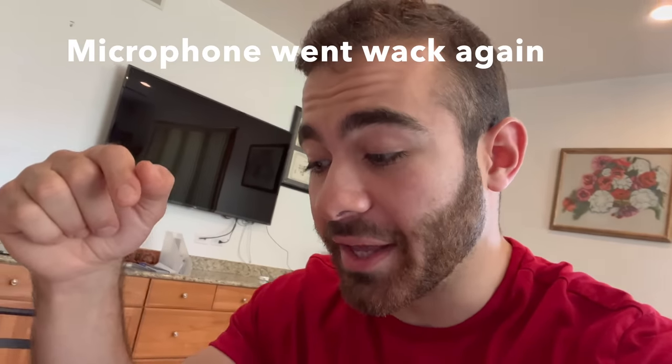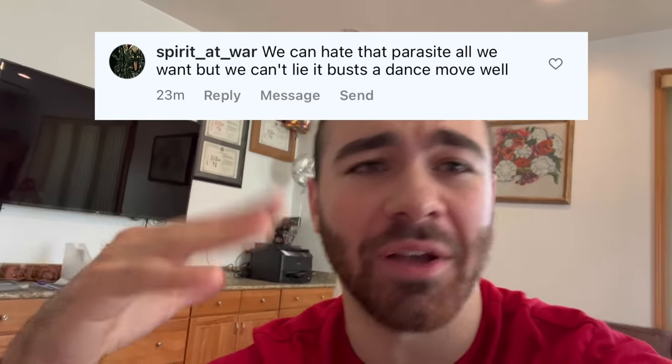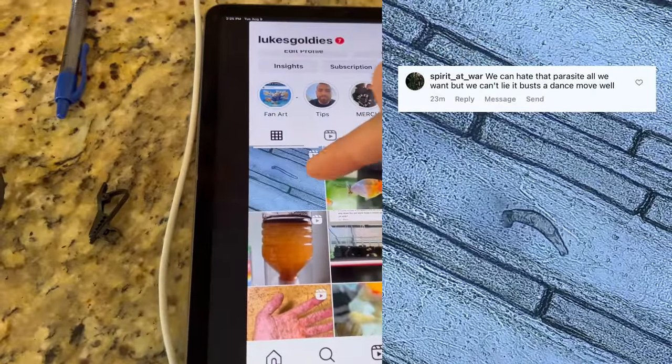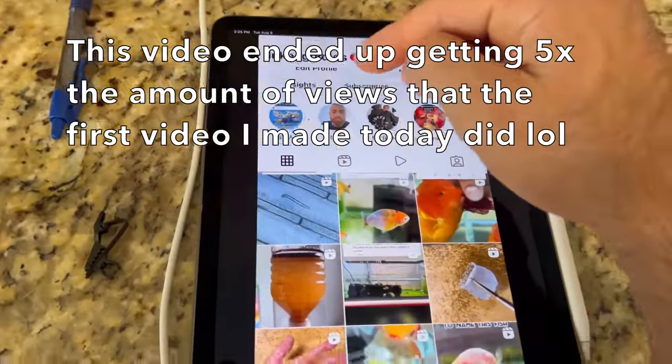I was going through some comments and one person said: 'We can all hate that parasite but you gotta admit it busts out some good dance moves.' From reading that comment I thought — it'd be funny if I made a little music voice-over of that parasite spazzing out with some funny music behind it. I'm thinking Staying Alive. At least 50% of my inspirations about what videos to make come from just reading what my fans say in the comments. I just posted that second video — it was very simple, literally took me like 10 minutes to make.